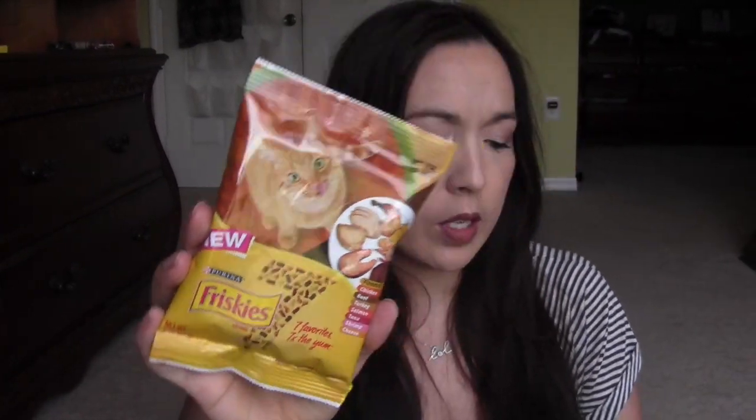I don't remember signing up for it or anything like that, but it just says it's a new product or whatever. My boss has four cats, so I'll give it to him.